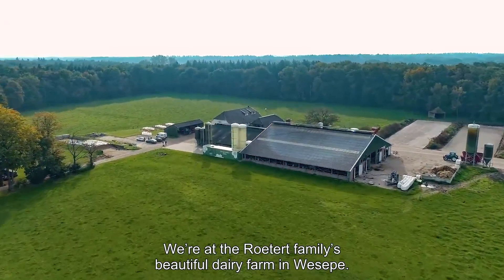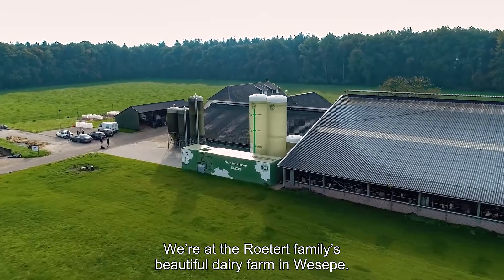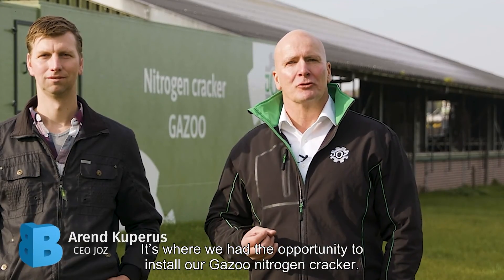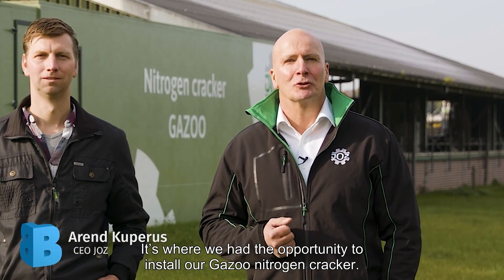We're at the Routert family's beautiful dairy farm in Weserpon. This farm is special — it's where we had the opportunity to install our Gazoo nitrogen cracker.